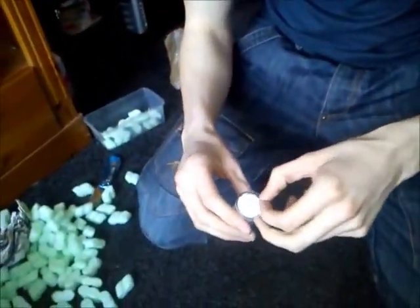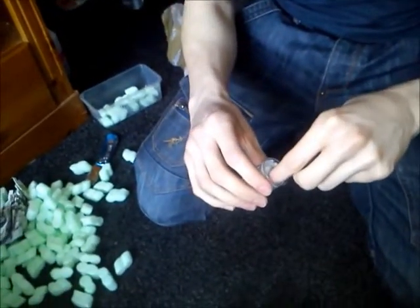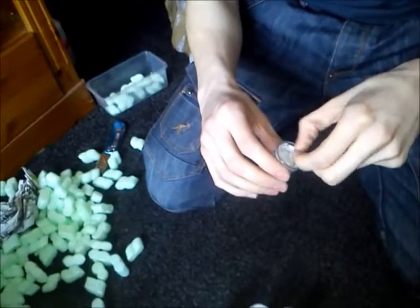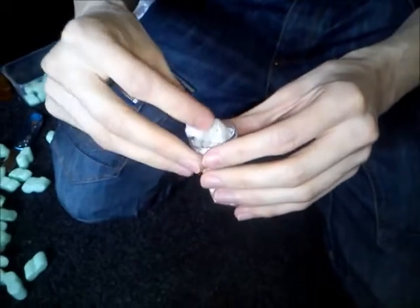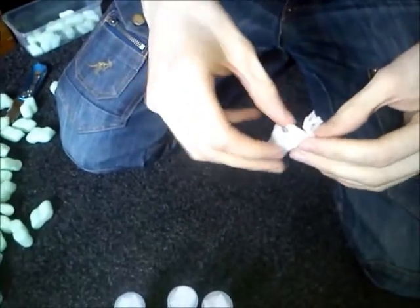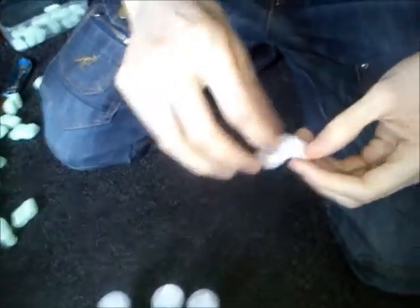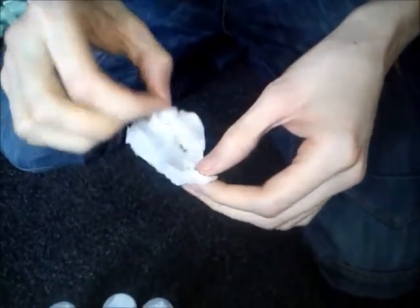Just going to open one of them to show you how big they are. Very carefully trying to open this up because obviously it is tiny.